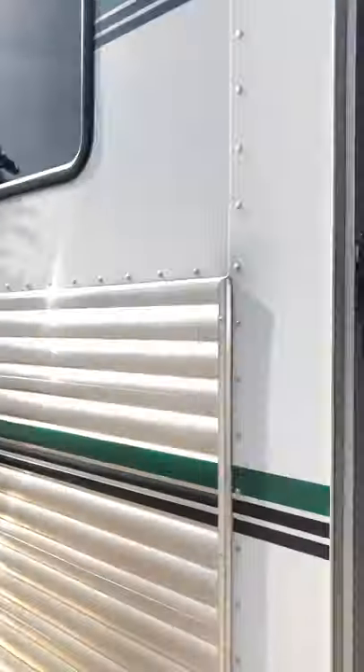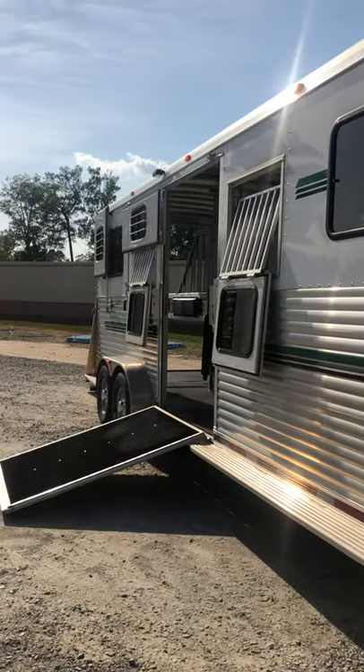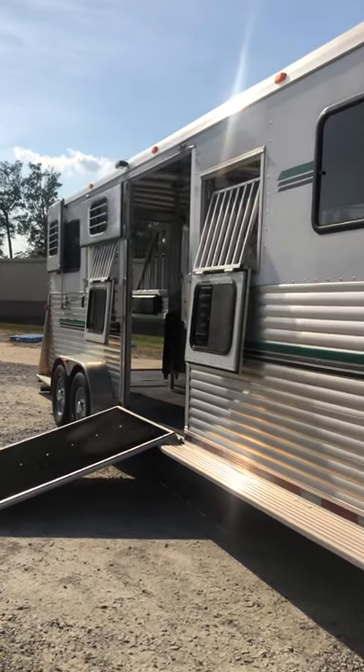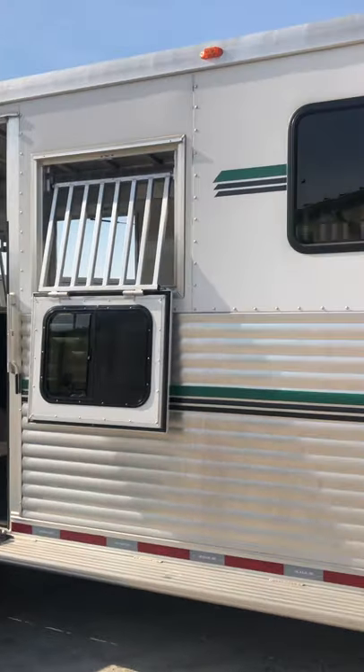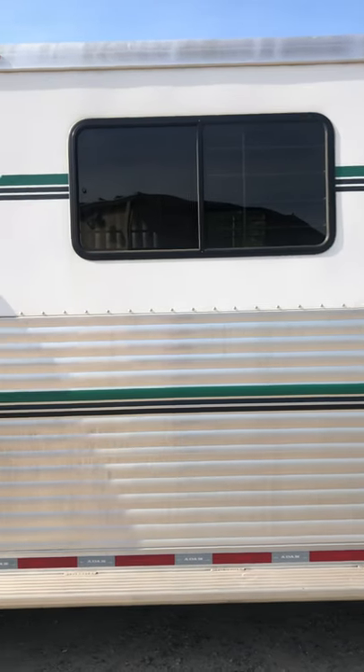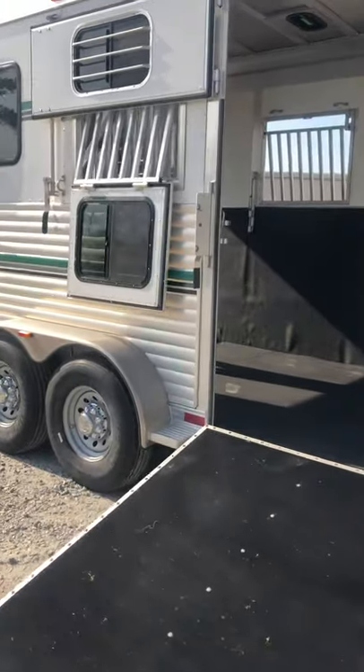It's eight feet tall, seven feet wide, and I think it's 30 feet long. It's got drop head windows for all four horses, plus these big hip windows. Side ramp.